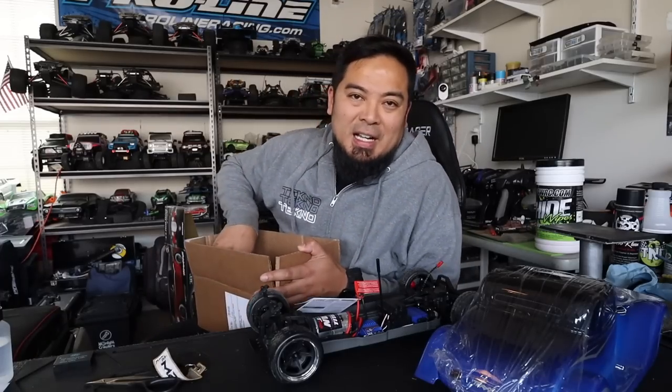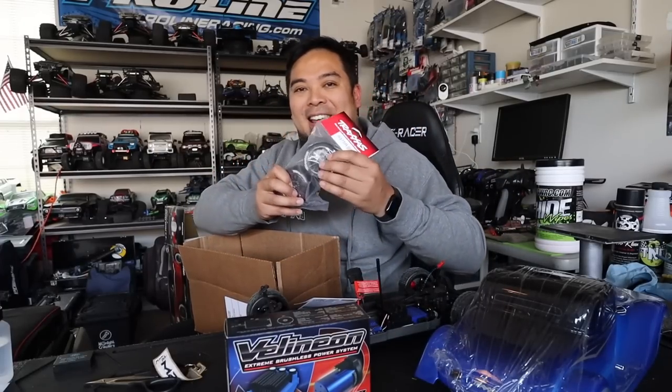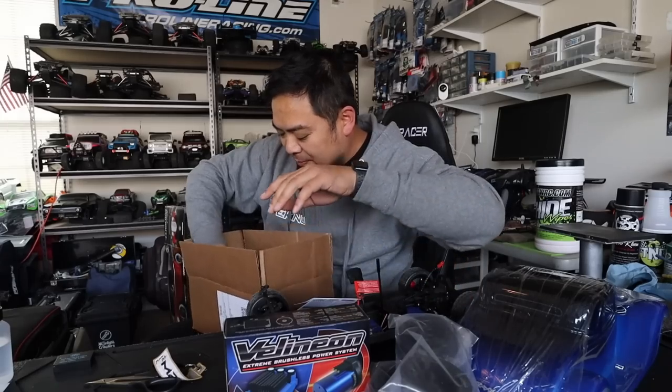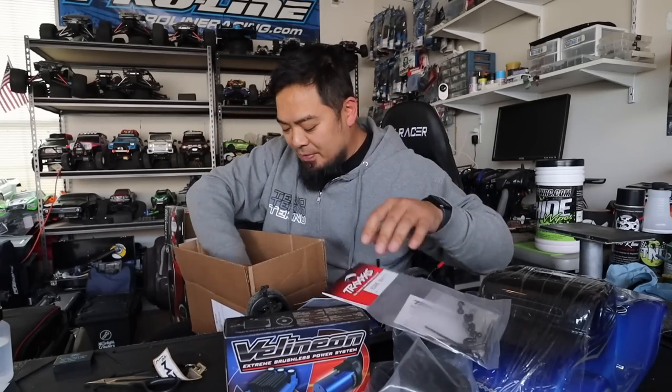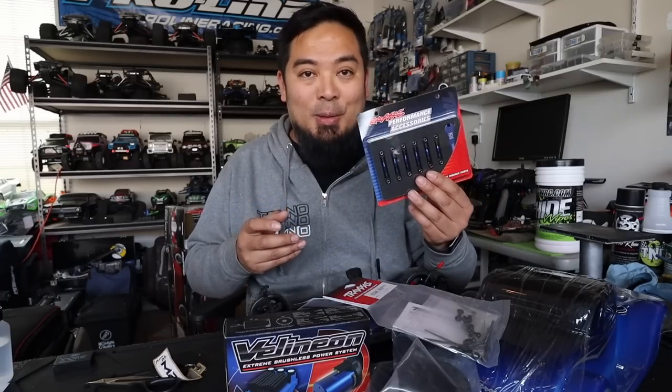We're gonna hop it up — let me show you the hop-ups I got. First off, we got a brushless motor because we've got to go fast. Then we're gonna put the Supra wheels and tires on it because they're a lot wider and the Supra actually has so much traction you don't even need TSM — but we are gonna put TSM on it also. I also have the sway bar kit and the blue aluminum anodized turnbuckles. This build should be really rewarding — a super fast hot rod with matching blue aluminum anodizing.